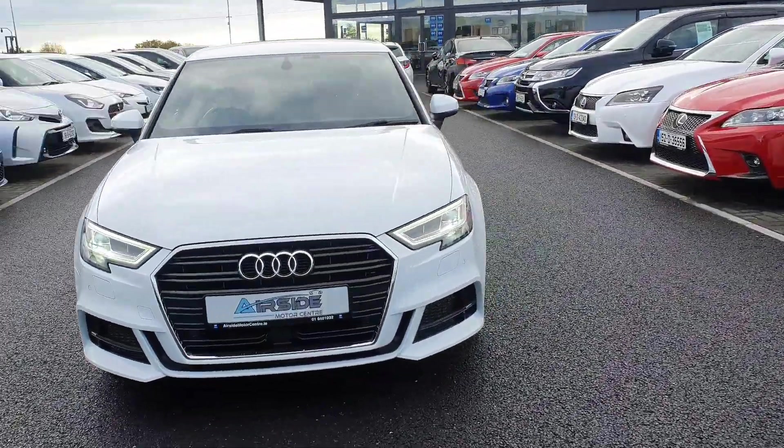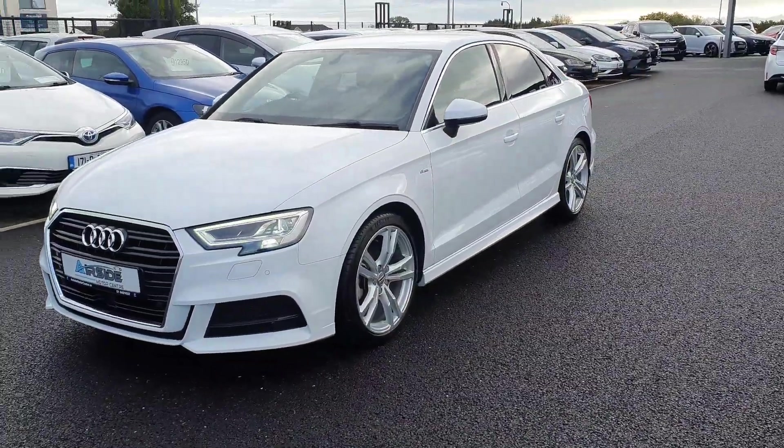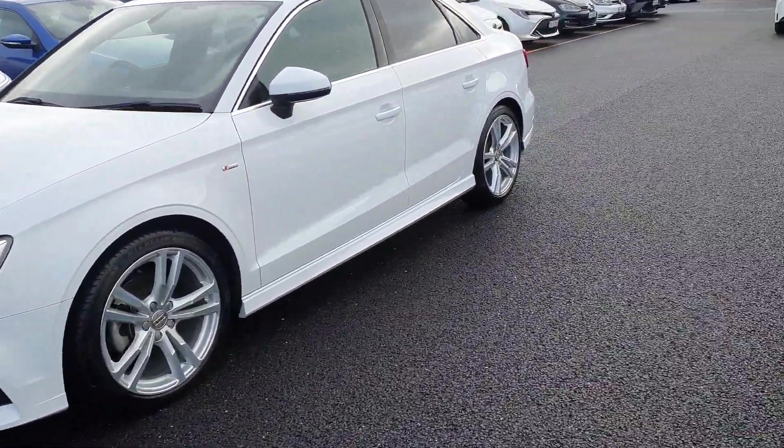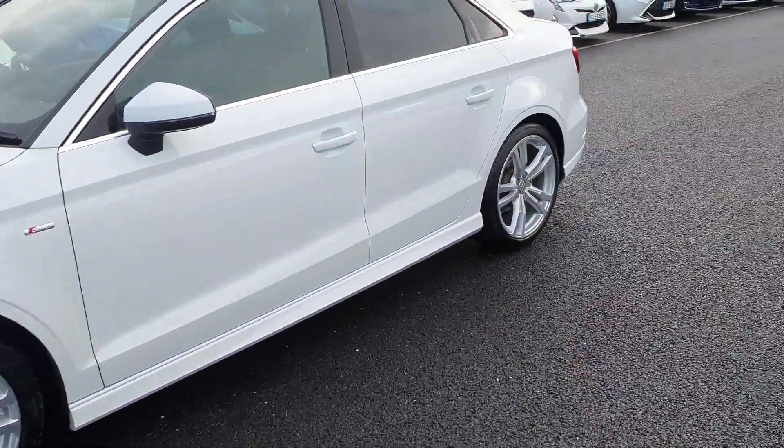Hi guys, it's Stephen here at Airside Motor Centre. I'm just going to take you on a walk around of this 2017 Audi A3. It's on a 171 registration plate. It is the S-Line Saloon Edition. It's got a 1.4 TFSI engine and it's also automatic.